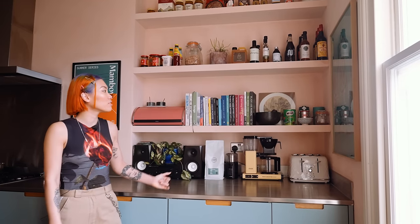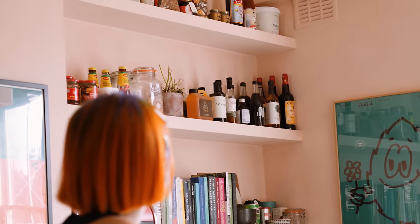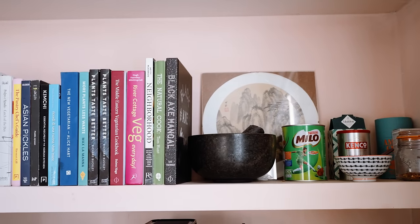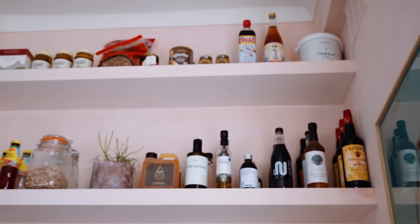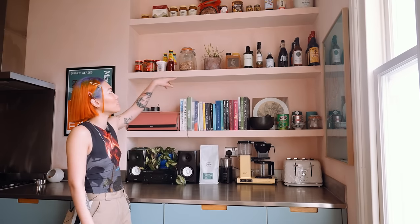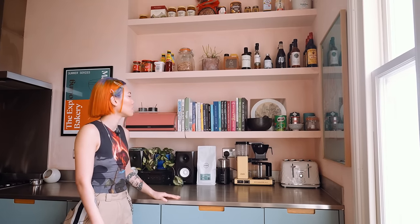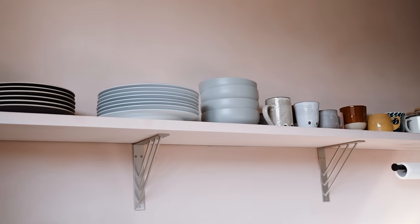We went for exposed shelves made by some carpenter friends. It's just much easier access to my recipe books, chilli sauces, flavoured oils, soy sauces, black vinegars — it's just a much quicker process of cooking.